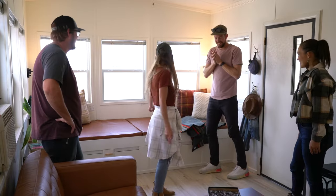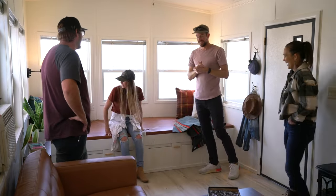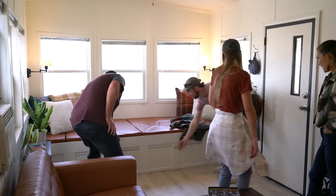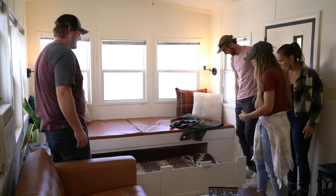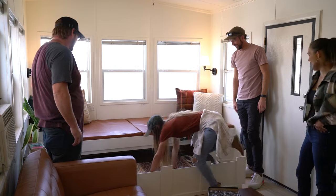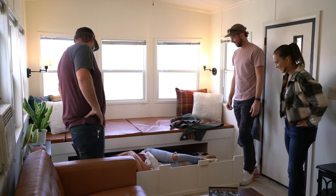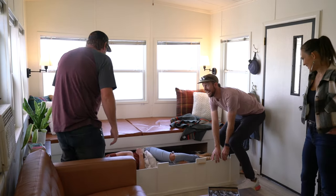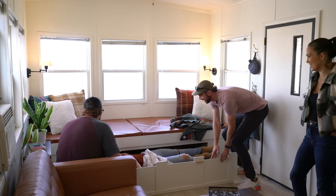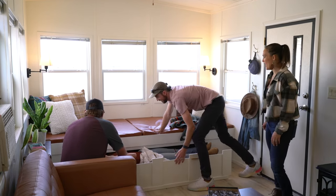I'm glad you did it this way because that totally took me by surprise. This is perfect! Try it out Ellie — try it out the trundle. There's still a lot of room for activities — can I fit? You probably could — lay it flat. Oh my gosh. I know this isn't going to fit.